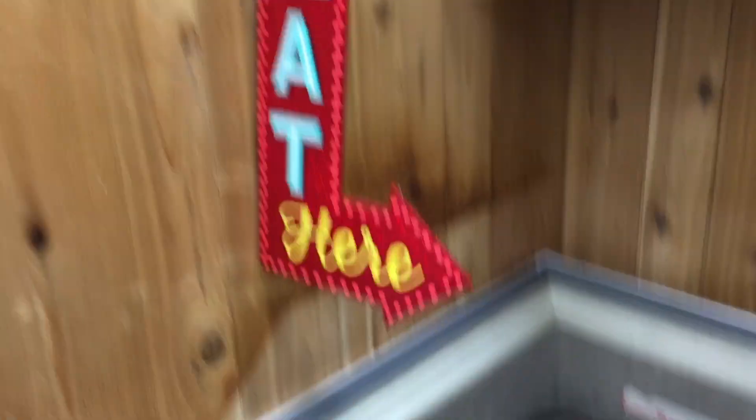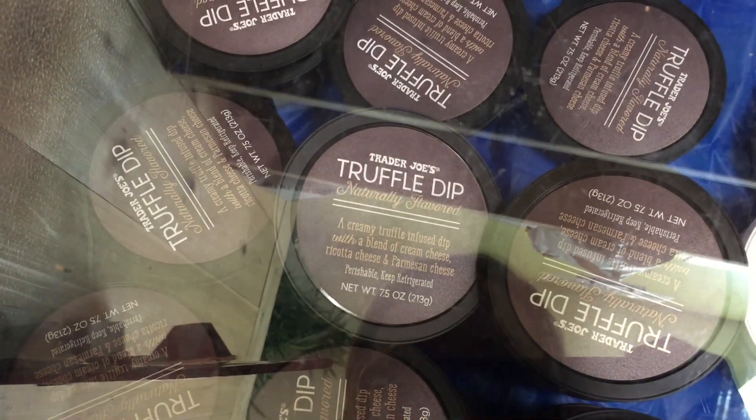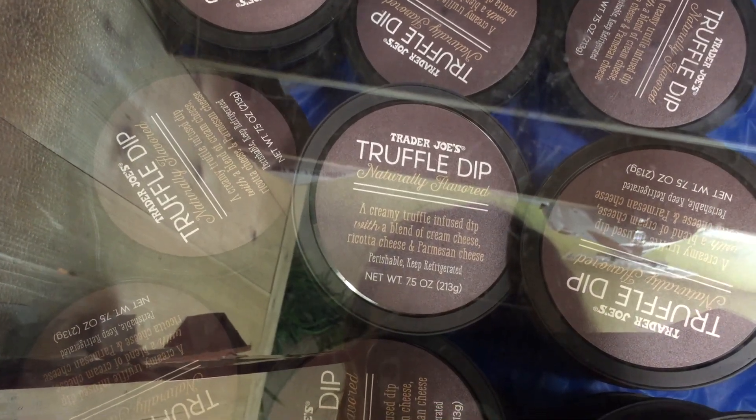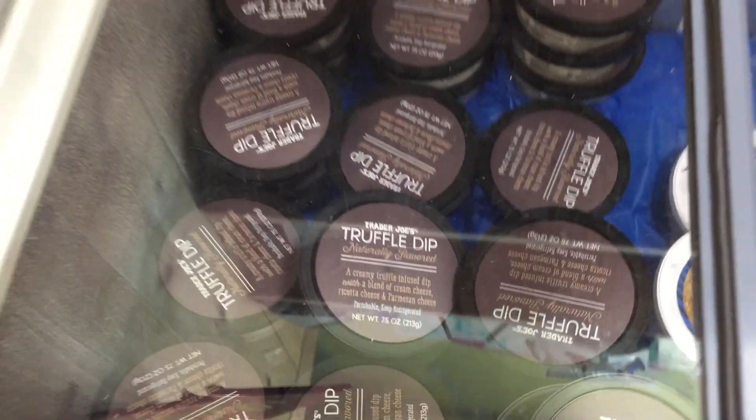This is telling me to eat. I've never had this truffle dip before — let me know if you've had it. It's naturally flavored, a creamy truffle-infused dip — a blend of cream cheese, ricotta cheese, and Parmesan cheese.